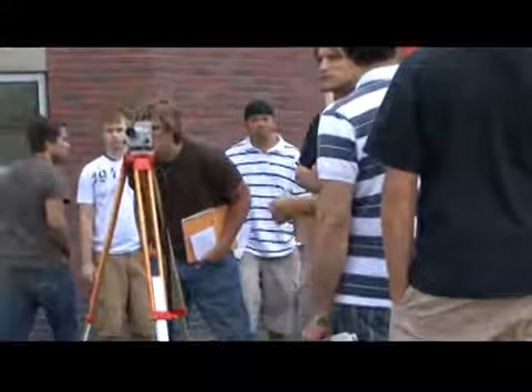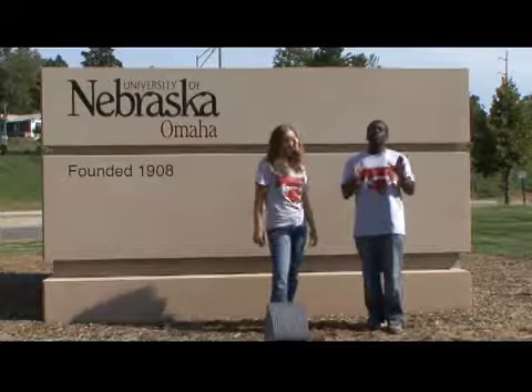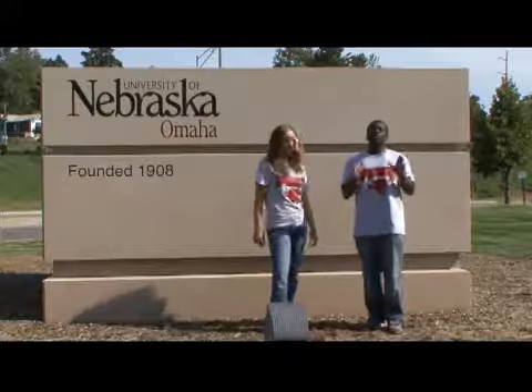Ready to make a play that will put you in the books? Then use what you've got and pull out all the stops — arrive at the University of Nebraska at Omaha. Thank you so much for joining us on our tour of the University of Nebraska at Omaha. There are so many opportunities here; you've got to check it out soon. For University TV, I'm Levon, and I'm Jessica. You know what they say here at UNO — Go Mavs! We'll see you next time.